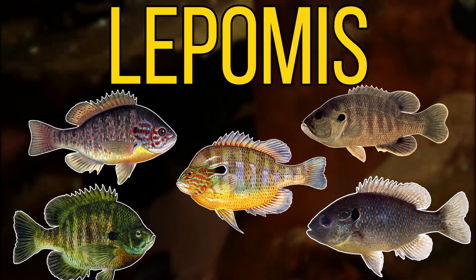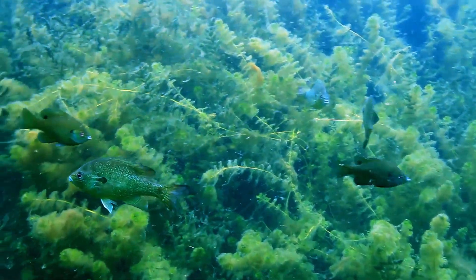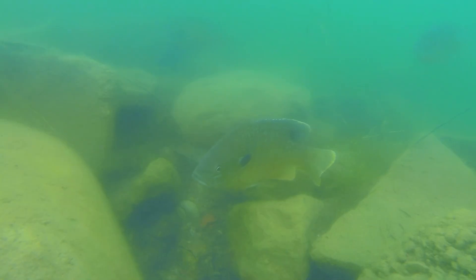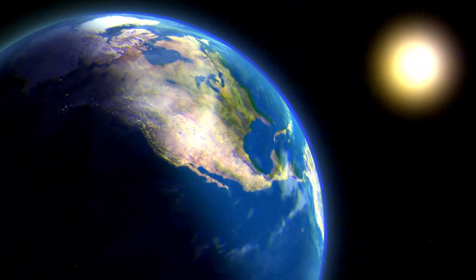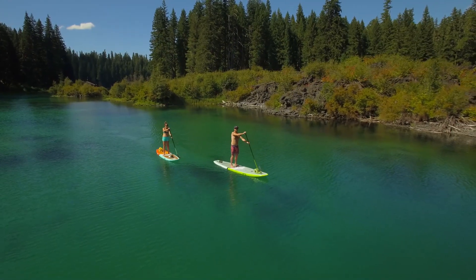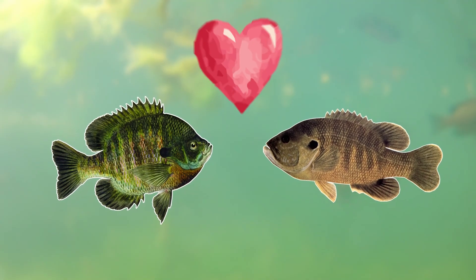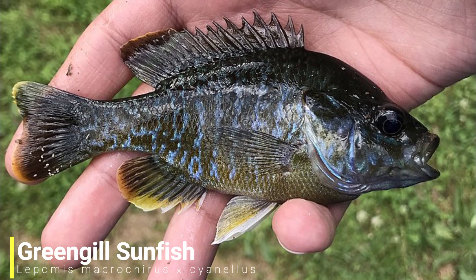In North America there are plenty of other species of sunfish that are all closely related, and our second parent fish is the green sunfish. The green sunfish has a slightly shallower body but reaches around the same length as the bluegill at around 30 cm or 12 inches. Both species have a wide distribution and in some cases their natural ranges overlap, meaning they share the same body of water and tend to interbreed quite frequently, producing a hybrid nicknamed the greengill sunfish.